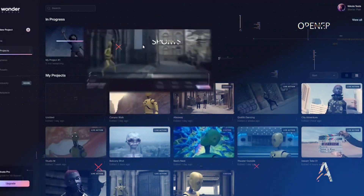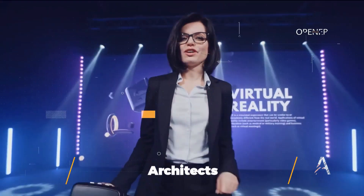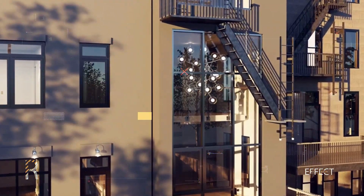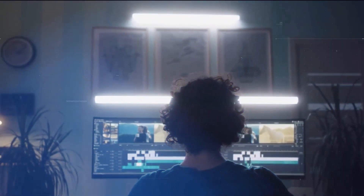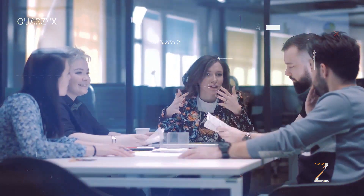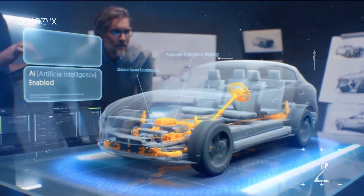This would make their games more immersive and engaging for players. Architects could use Neural Angelo to create realistic 3D models of their designs. This would help them to visualize their designs better and to communicate their ideas to clients more effectively.